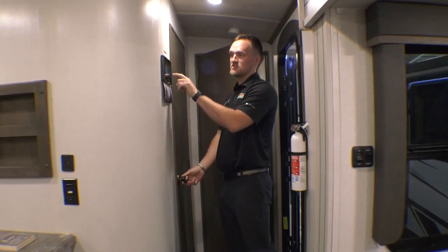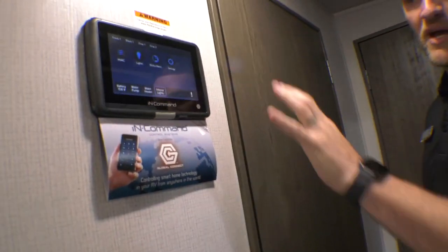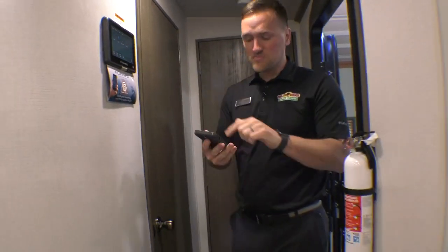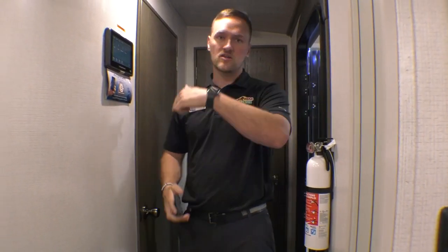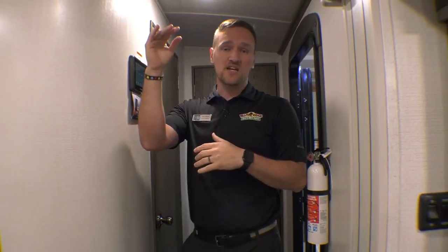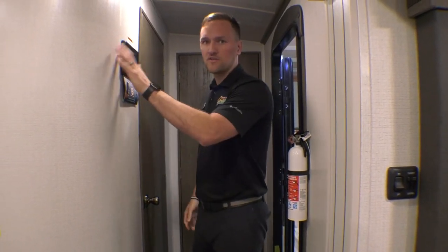This is the in-command system. It's a touch keypad here, and you can also link it up to your phone — it is smartphone approved. You can control everything from your phone whether you're outside or inside. It pulls your slides in and out, your awnings, it also turns your AC on and your lights on and off. So if you're laying in bed and it's raining outside or the wind picks up and you forgot about it, you don't have to get up. Just pull your phone out, close your awning. You're good to go.